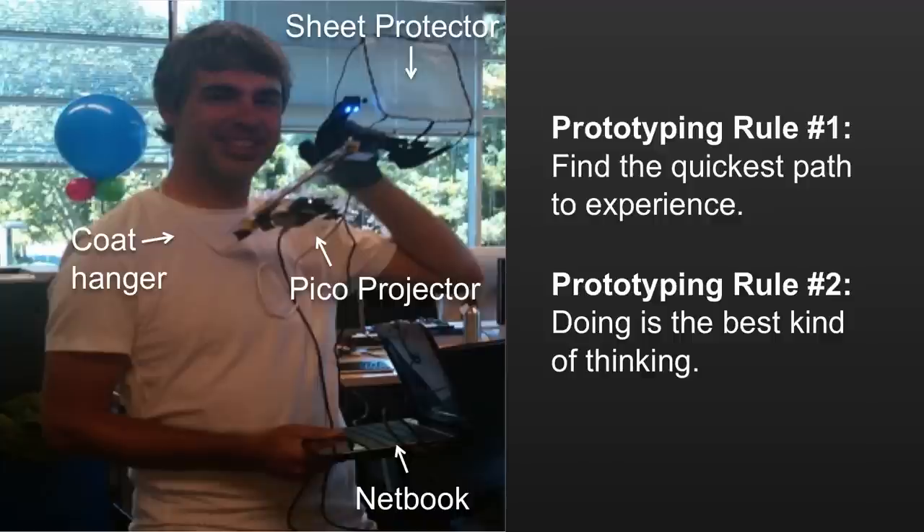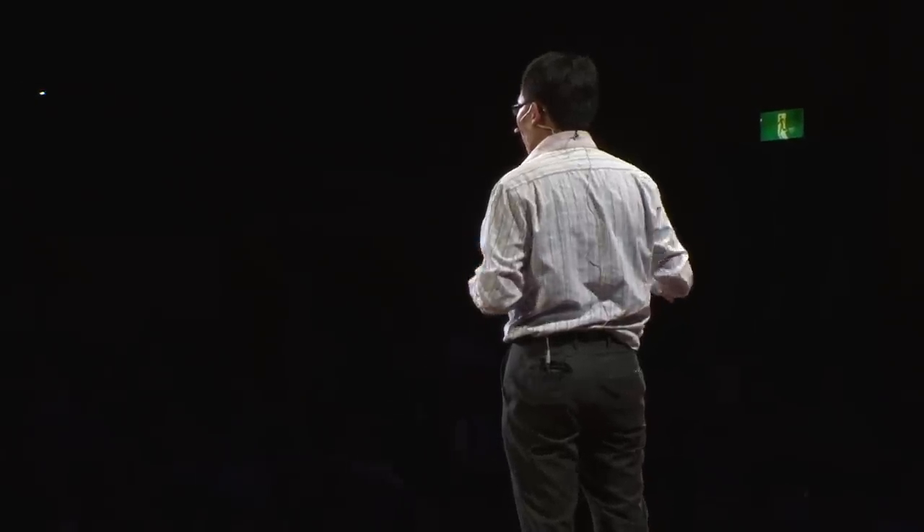This helps highlight a couple of different concepts from rapid prototyping. In rapid prototyping, it's important to go as quickly as possible to get a direct experience, because only from a direct experience do you learn the things you need to learn from the work. The second rule is that doing is the best kind of thinking. We're so used to thinking before we do a thing — a normal business would have three months of planning meetings. But if you start building that day, not only would your plans come together, you would learn what the real problems were.